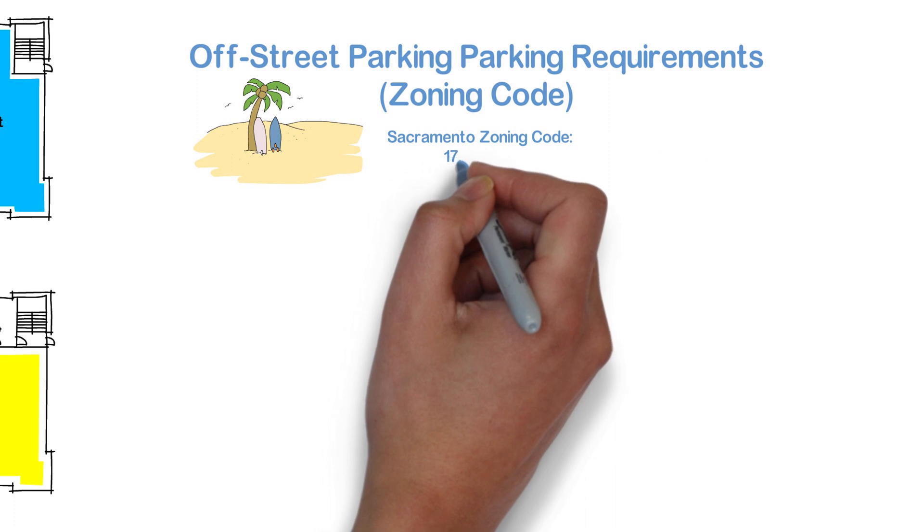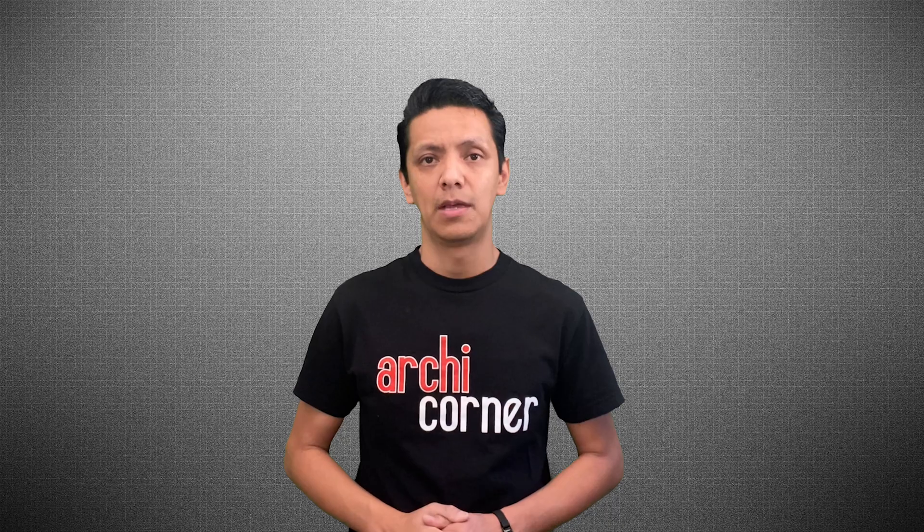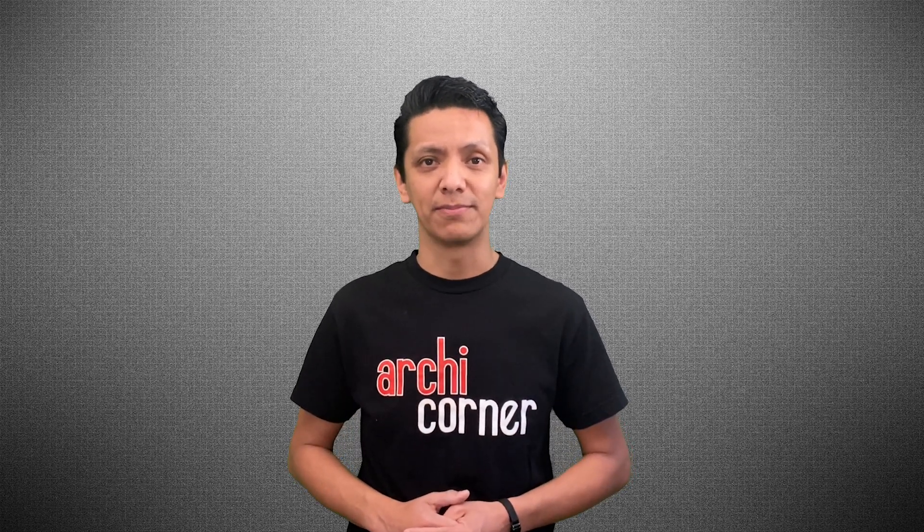Chapter 17.608.030 of Sacramento's zoning code talks about parking requirements by land use type and parking district. What has helped me in the past is simply Googling the term 'off-street parking requirements' followed by the name of the jurisdiction I'm working with. Because I know what charts I'm looking for and the way they are formatted, it helps me find that information quickly. Most jurisdictions have charts that look the same, so if you know what you're looking for, it'll be easier to find that information.